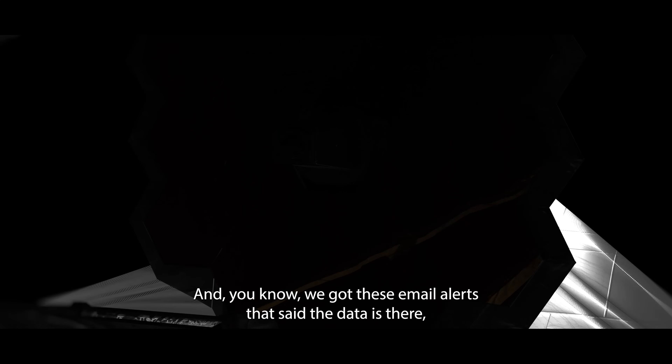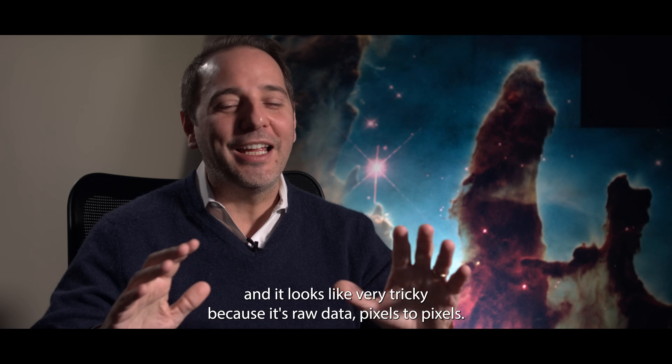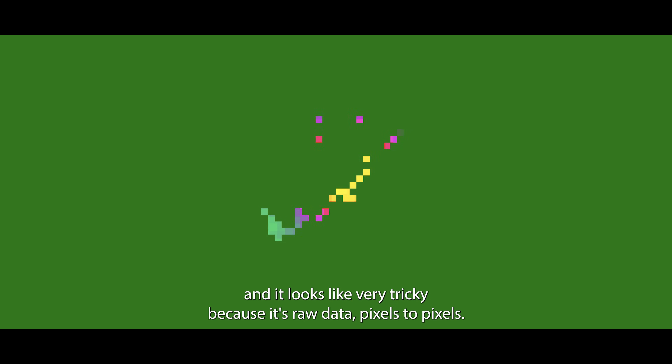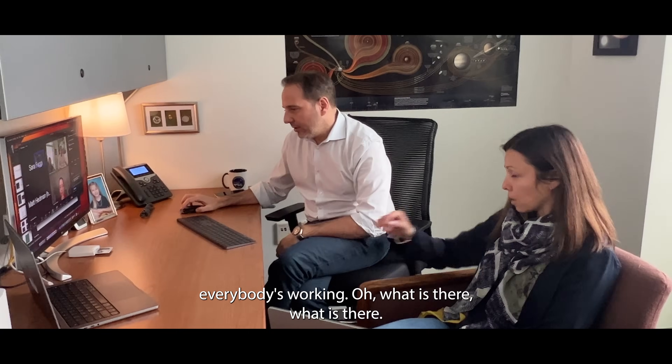The moment we saw it, we got these email alerts. The data's there, and then you go to the data and it looks very tricky because it's raw data, pixels to pixels. So you spend nights working on the data, everybody's working on what is there, what is there.